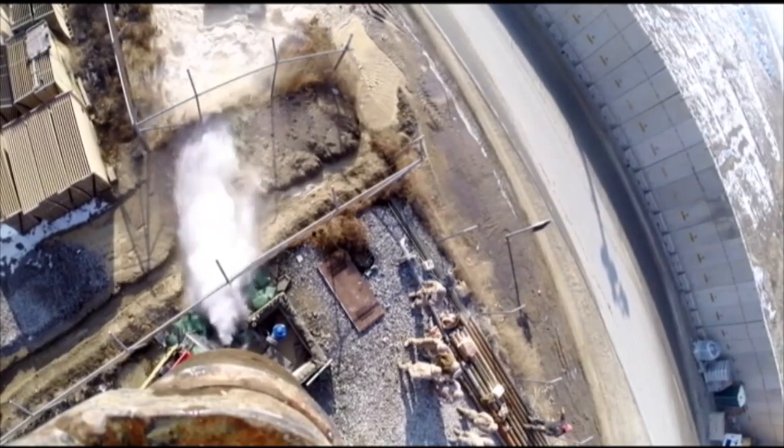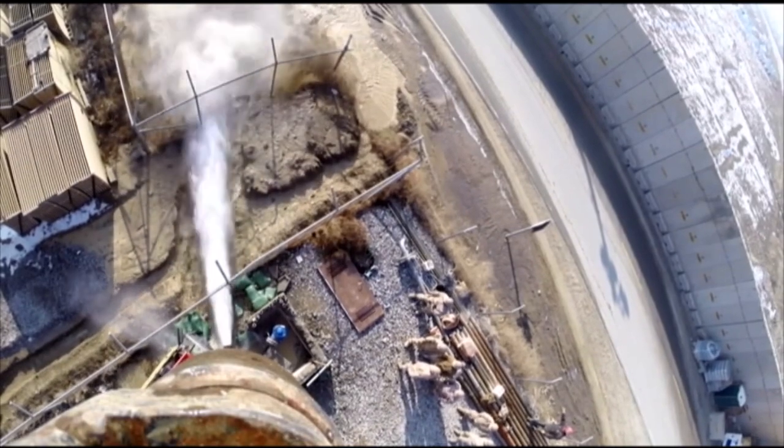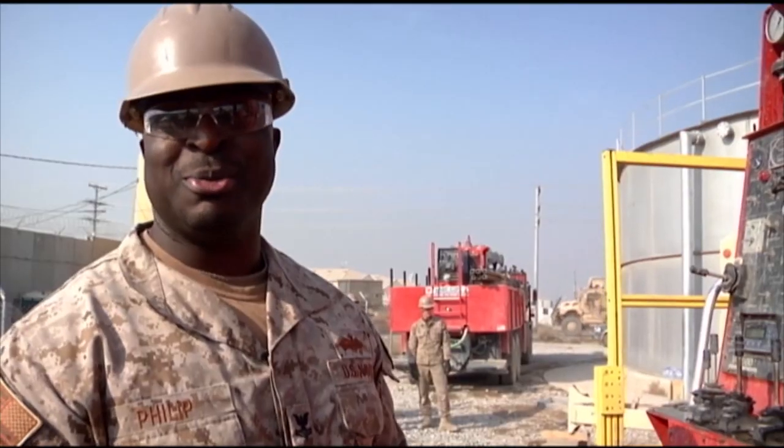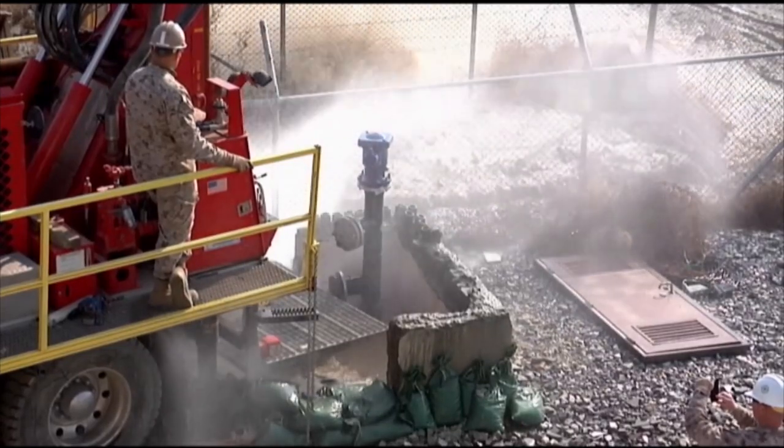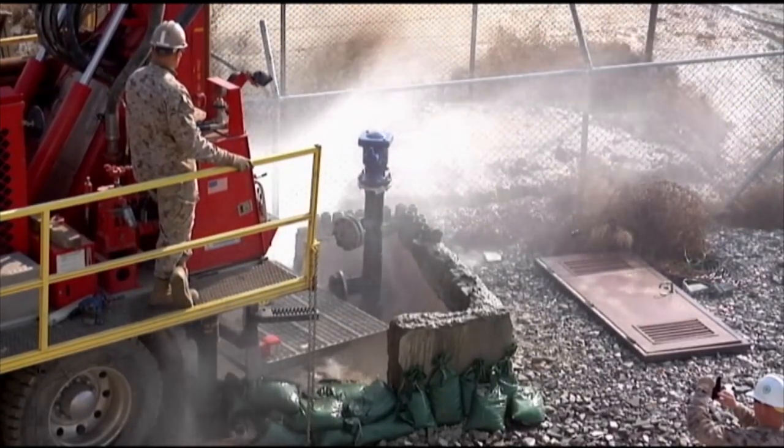It usually takes about maybe a couple of days — it pretty much takes time. After more than a week of work, the well has sprung a clear success.